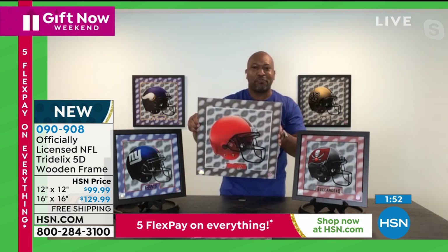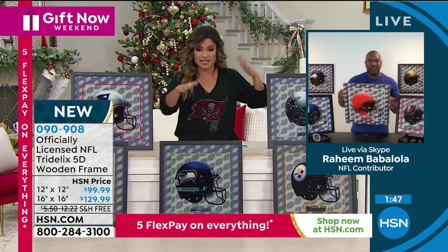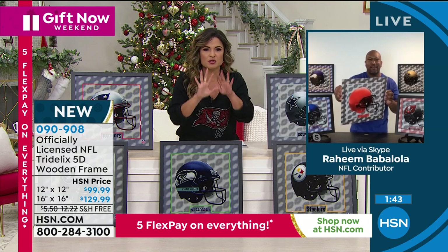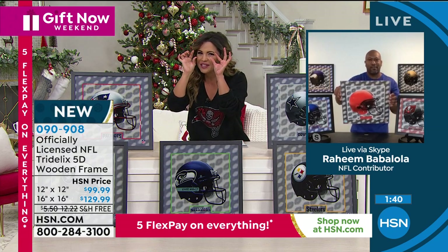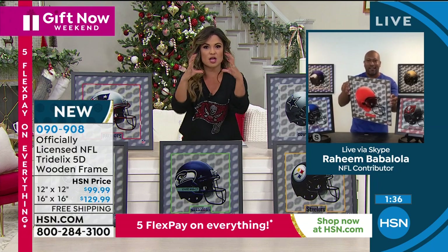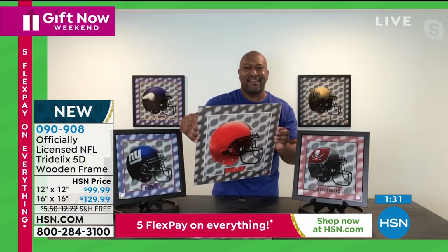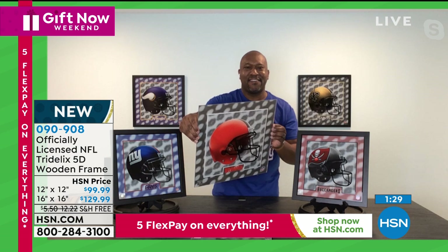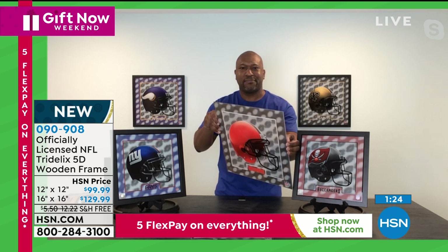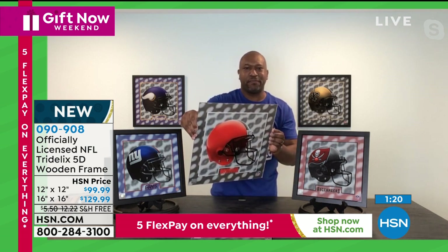The way Raheem is holding it is doing it more justice than our bright studio lights can. It's like those photos where it looks like the person's eyes are following you — this looks alive. It looks like those hovering helmets, floating inside different layers of a cool background that features different footballs and the officially licensed helmet with all the correct colors and logos. The NFL licenses all of these things, and we're the only ones who have this.